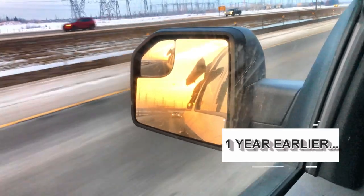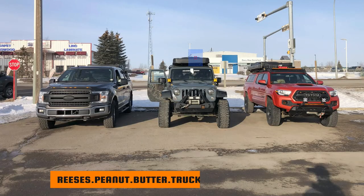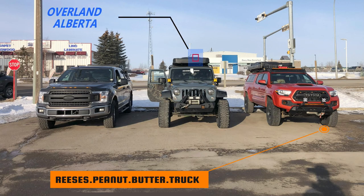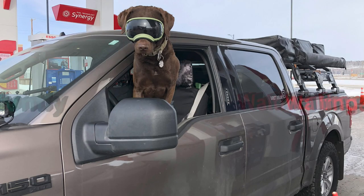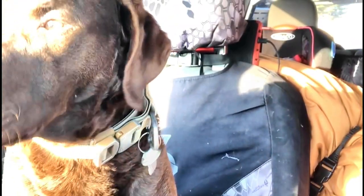A little over a year ago we got together with Jason from Overland Alberta and Paul and his family from Reese's Peanut Butter Truck. The plan was to fill up and then head to Limestone Mountain where Jason would show us some of his favorite camping spots — after Barrett's morning donut, that is.